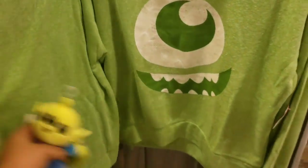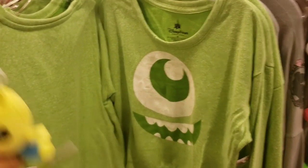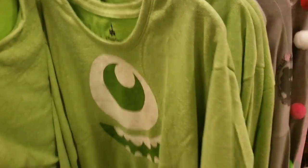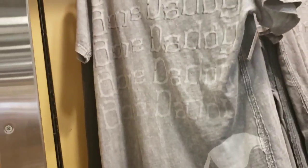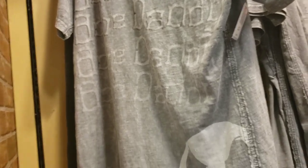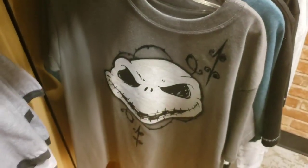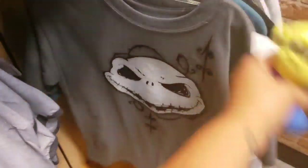This is a newer shirt too, it's been here for a few days. It's a Mike Wazowski shirt — I'm trying to convince Andrew for us to go as Mike and Sully for the Halloween party! They have lots of Nightmare Before Christmas shirts. This one says 'Bone Daddy' — that one's $9.99.